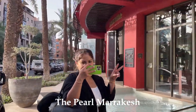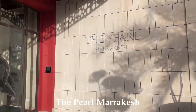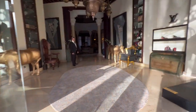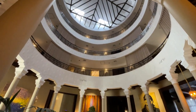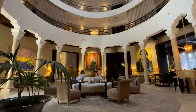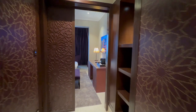We stayed at the Verl Hotel and it was really nice. Our room had the modern Riad feel.